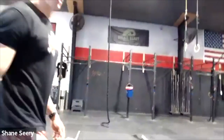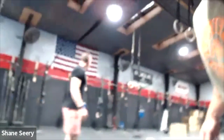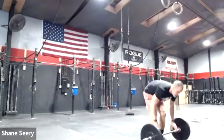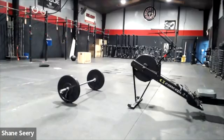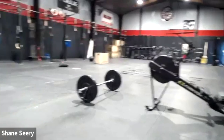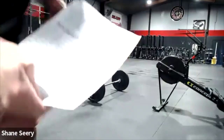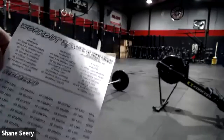Alright, we're going to move over to the second station now — bear with a little bit of motion sickness on the camera. Moving over to the rower, jump rope, and pull-up bar. Workout two slash three: it's one workout but there are two scores for it.